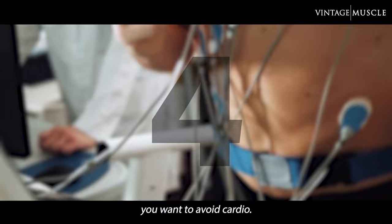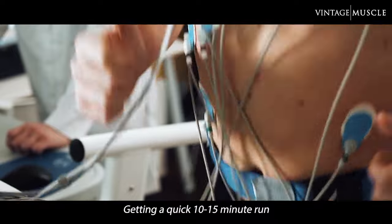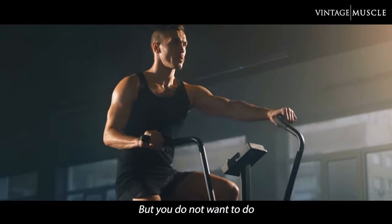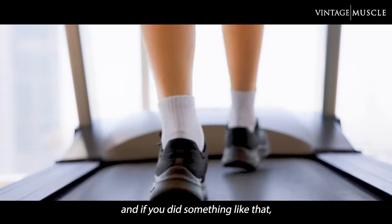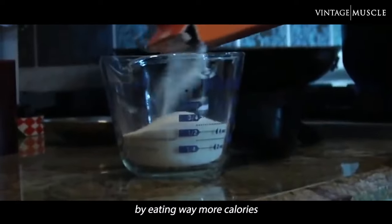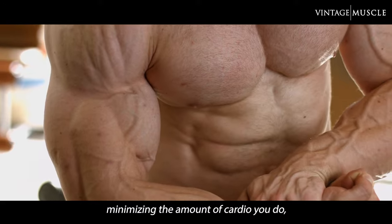The fourth step is you want to avoid cardio. It's alright to get a little bit of cardio in just to keep your heart health going — a quick 10-15 minute run every other day is a great way to keep your heart healthy. But you do not want to do 30-45 minutes of cardio every time you hit the gym; that's not going to help you gain mass. If you did that, you'd have to offset it by eating way more calories throughout the day. If you're trying to bulk, minimizing the amount of cardio you do is the best way.